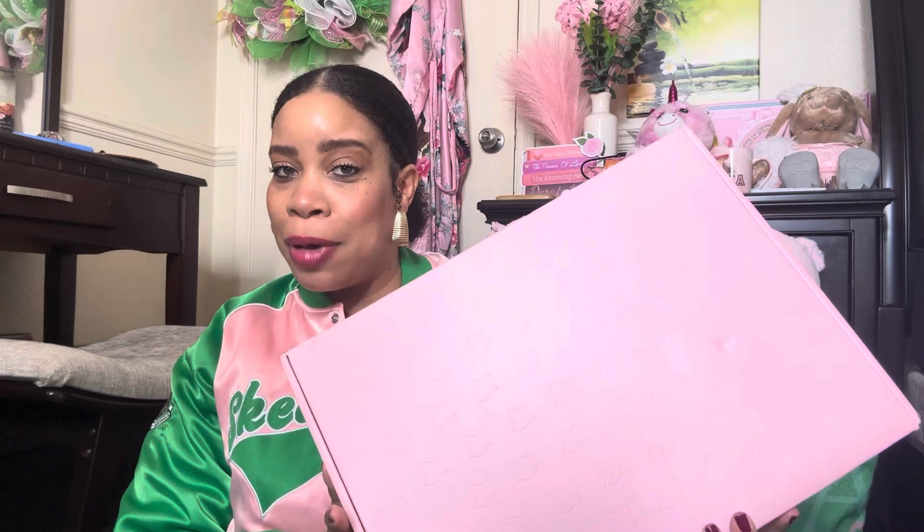Y'all know what time it is — it is time for the Ivy Box unboxing! This is October's Ivy Box and I just got it like yesterday. Today is the last day of the month, but it came on time and I am so excited as always. I love the Ivy Box. This video is not sponsored, sis. I just love it so much.